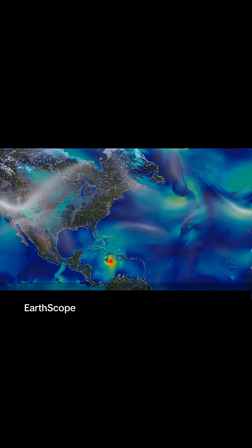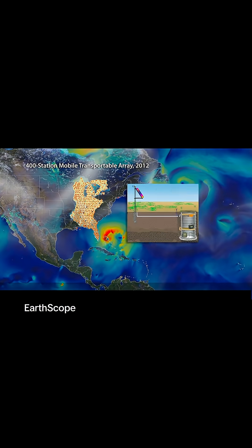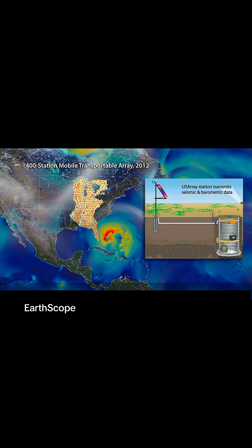Hurricane Sandy, which hit the mid-Atlantic coast in 2012, was recorded by the 400-station Mobile Transportable Array, an NSF-funded EarthScope project that placed seismic stations with barometers across the eastern U.S.